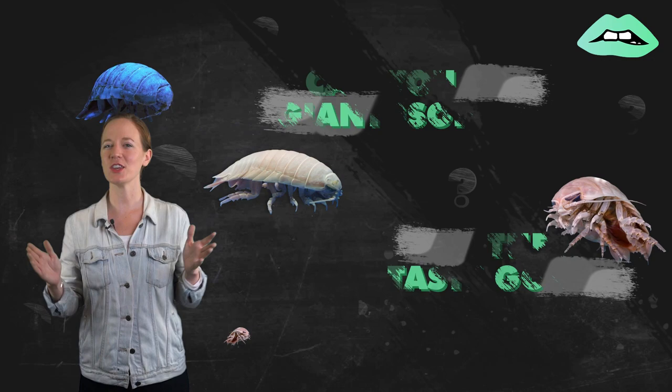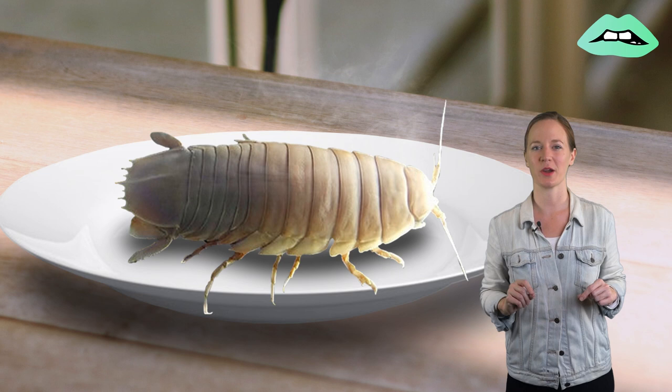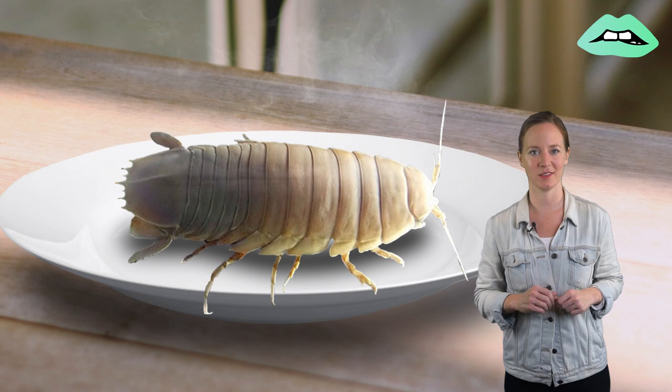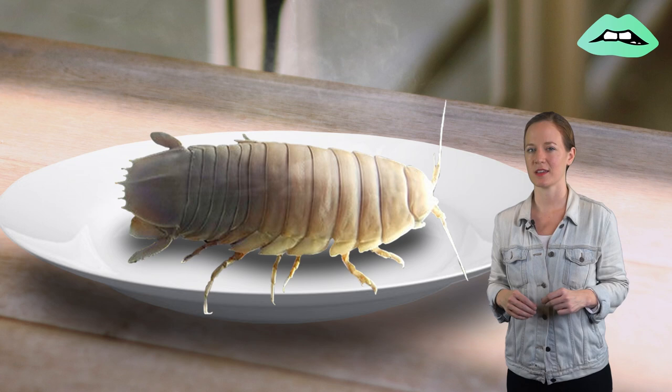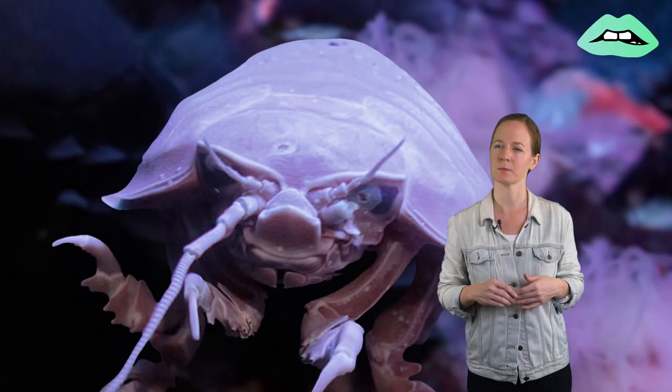Now, the big question: can you eat giant isopods and what do they taste like? Well, recently the Omashiro Aquarium in Yokohama, Japan hosted an event where they served deep fried isopods. While they weren't the giant isopods but rather the smaller ones, those who tried the delicacy described the taste as having a strong shrimp or crab flavor. Good to know, but I think I'll stick to actual crab.